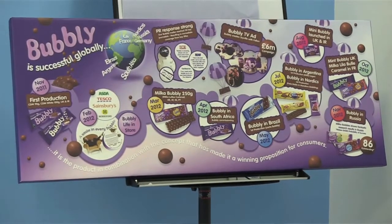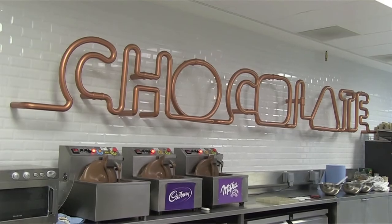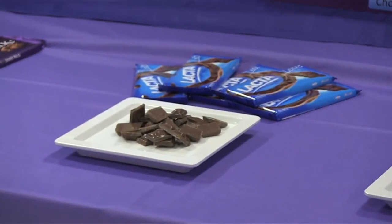Bubbly has done so well because I think it resonates with the consumer — it's something that's different but familiar at the same time. We've still got the chocolate you love and know, now in an aerated form with a unique mould design, which helps differentiate it and brings the brands to life. Cadbury Dairy Milk is about fun and joy, and the bar brings that to life — and it's the same with Milka and Lacta as well. So it's innovating with the brands as well as the technology that we have.